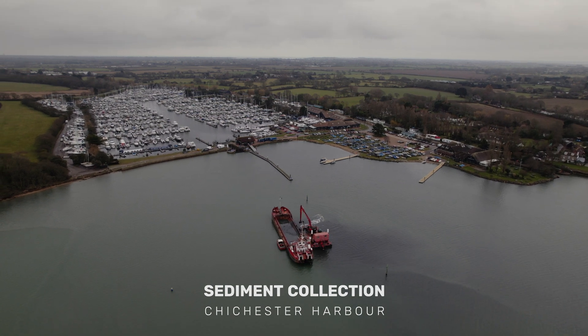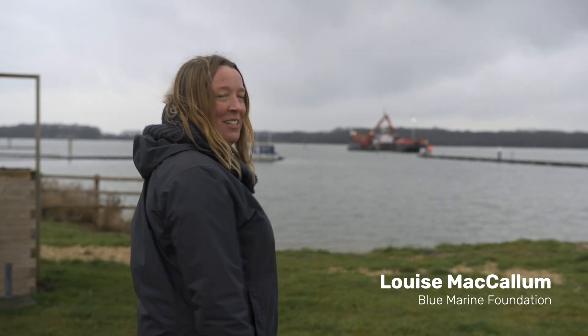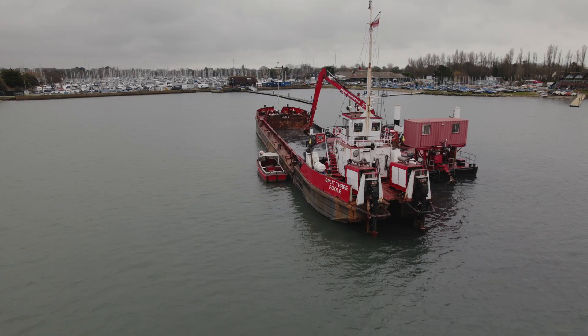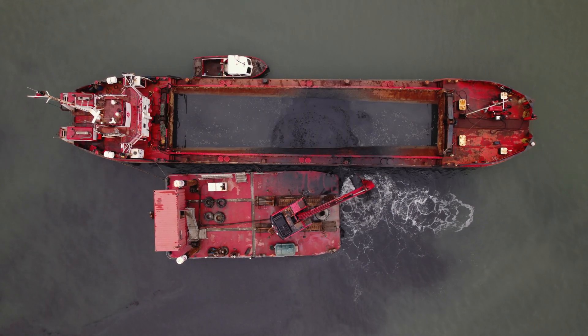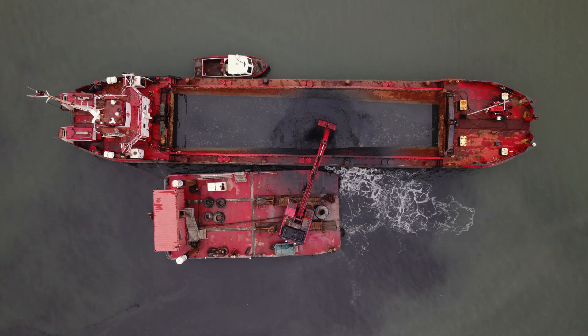It's a big, exciting day today because it's day one of the first part of the Solent Seascape project, which is a five-year project to restore nature across the Solent region. You can see the barge and the excavators just out there — they're dredging sediment from the seabed. We're going to take that sediment and use it as part of an innovative trial to restore salt marsh in Chichester Harbour.